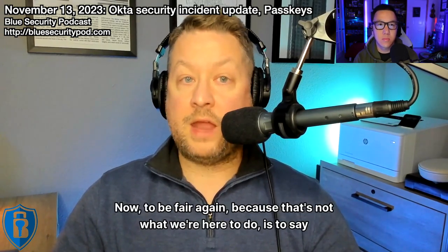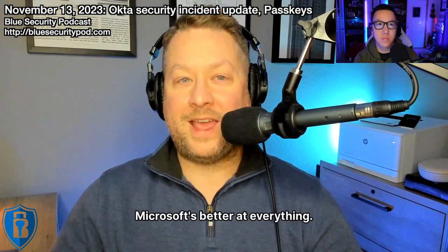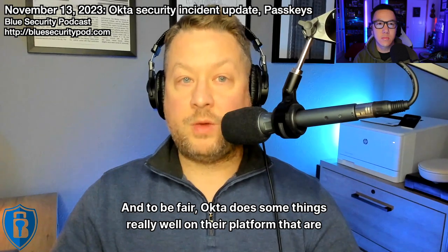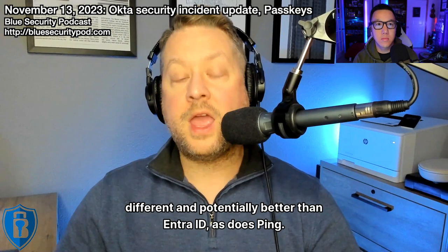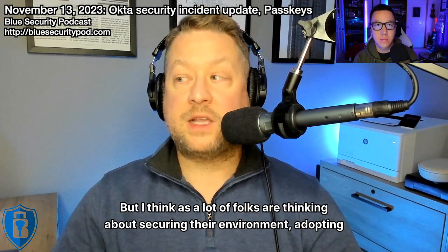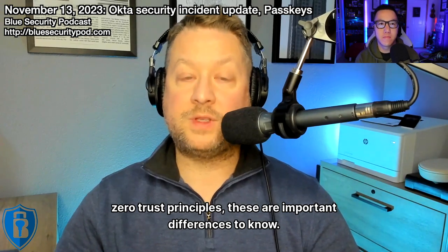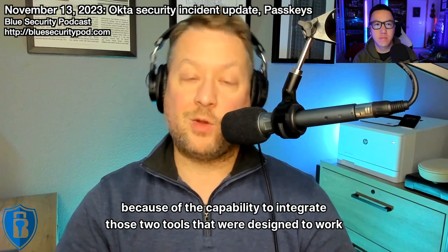It's something that is often believed to be at parity among all vendors, and it is not. To be fair, that's not what we're here to say — that Microsoft is better at everything. We're highlighting differences for security defenders to understand. Okta does some things really well that are different and potentially better than Entra ID, as does Ping. That's for you to evaluate. But for folks thinking about securing their environment and adopting zero trust principles, these are important differences to know.